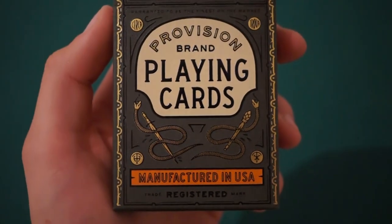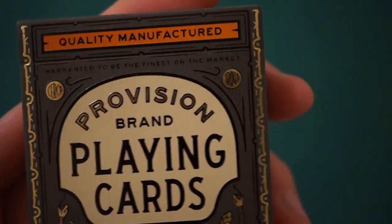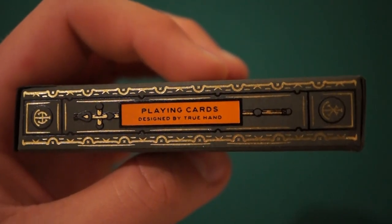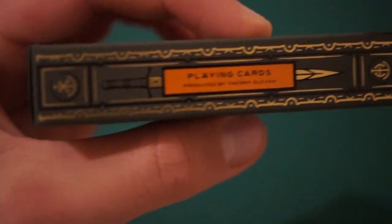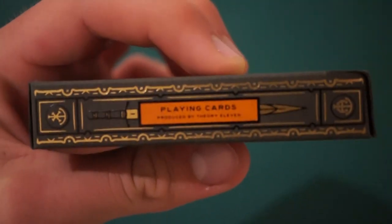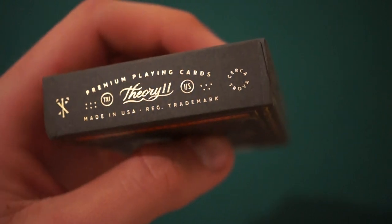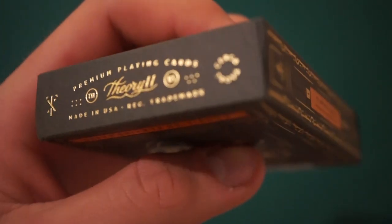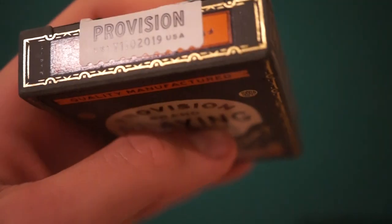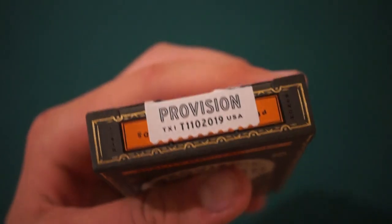It is embossed and in small writing at the very top it says 'Warranted to be the finest on the market.' One side says 'Playing cards designed by True Hands,' the other says 'Playing cards produced by Theory 11' with a sword going through the words. The bottom has 'Premium Playing Cards, Theory 11, Made in USA, Reg. Trademark.' The top of the tuck has a beautiful tongue flap and a tuck seal saying Pro Vision, Theory 11 logo, USA, and 2019.